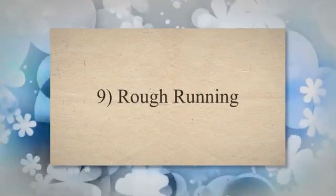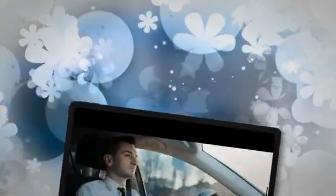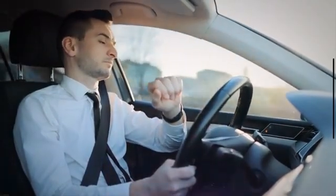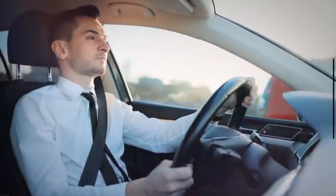9. Rough Running. A failing alternator can cause fluctuations in electrical power, leading to engine stalling or rough idling. In some cases, the engine may struggle to start or may stall while driving.